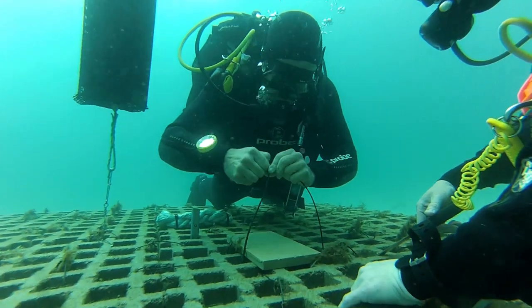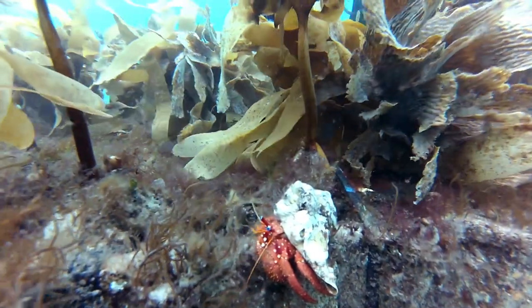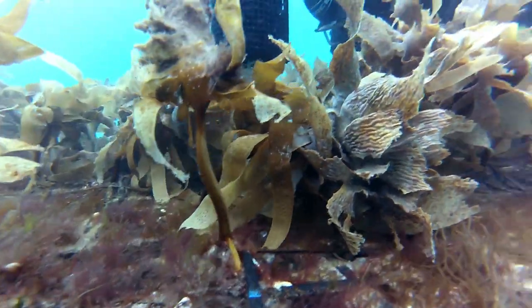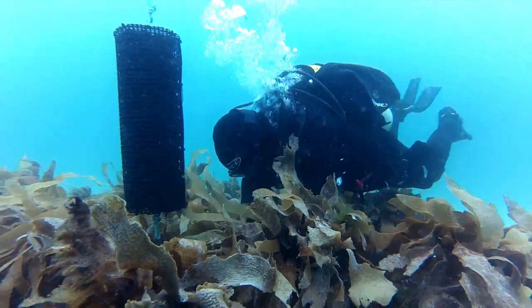It's set up in relatively shallow water, six to seven metres on the sand, well away from any other kelp so that the other kelp doesn't influence the outcome of the experiment.